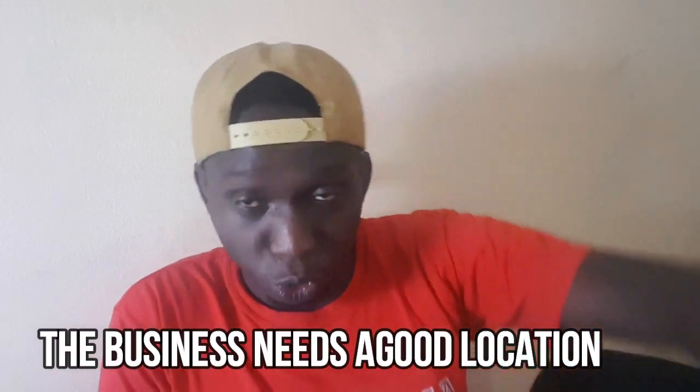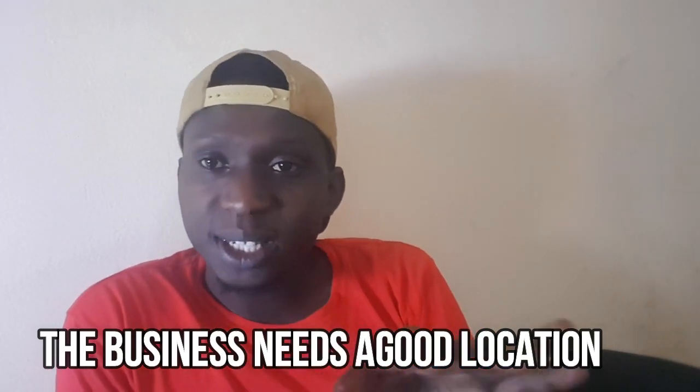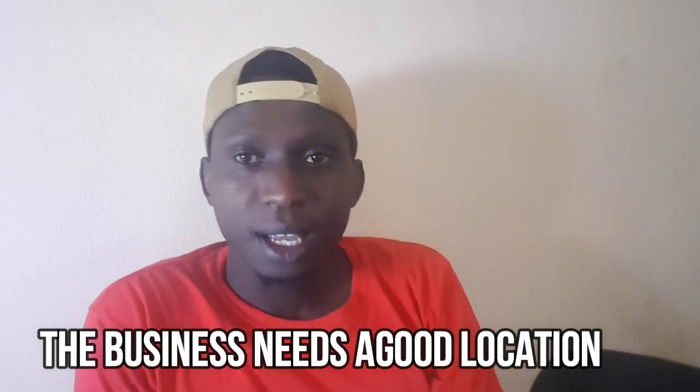First of all, to start up a retail shop, you need a good location. You have to find a place near busy areas — for example, near a school or rental houses. That way you'll be able to make money from people living around, selling to them things early morning, afternoon, and evening time.